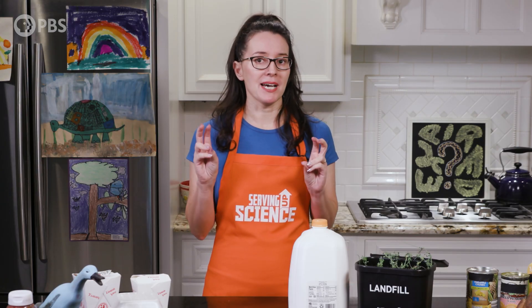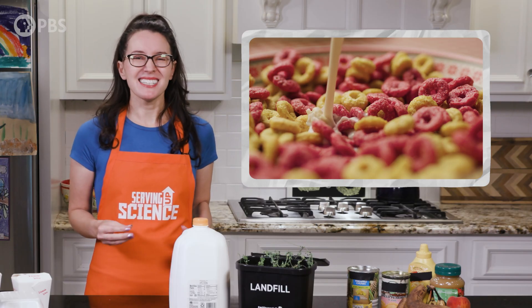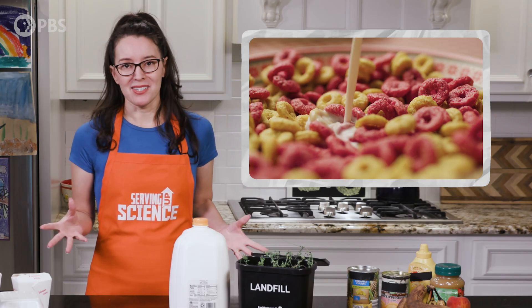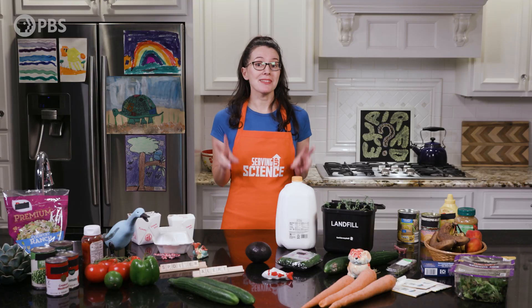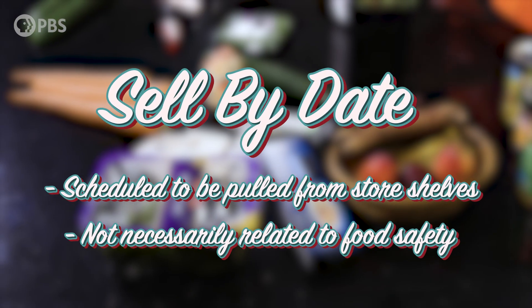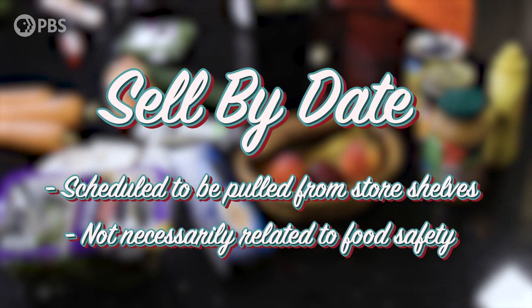First up, we have the best-by date. This is when the product will have the best flavor or quality, but it's not an expiration date. So if your cereal tastes a little stale, it's not the end of the world. Next, we have the sell-by date. This is when the store should stop selling the product, but it's not necessarily related to food safety.